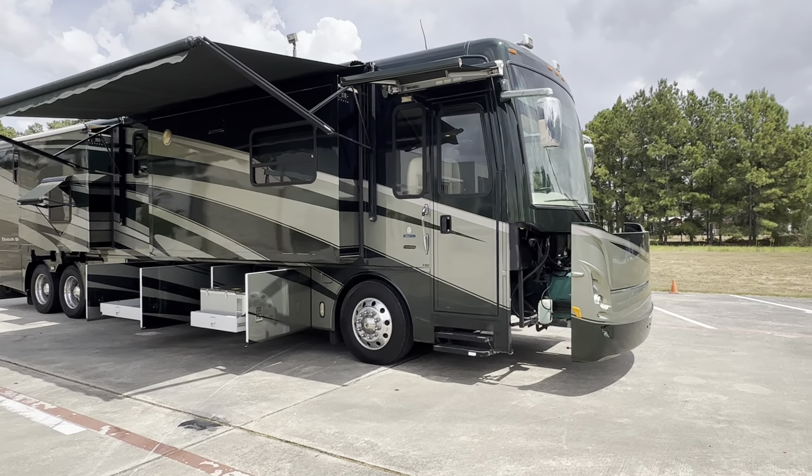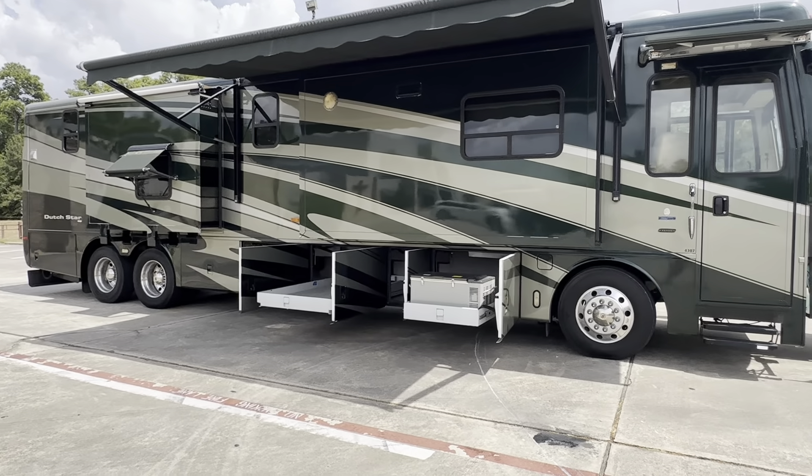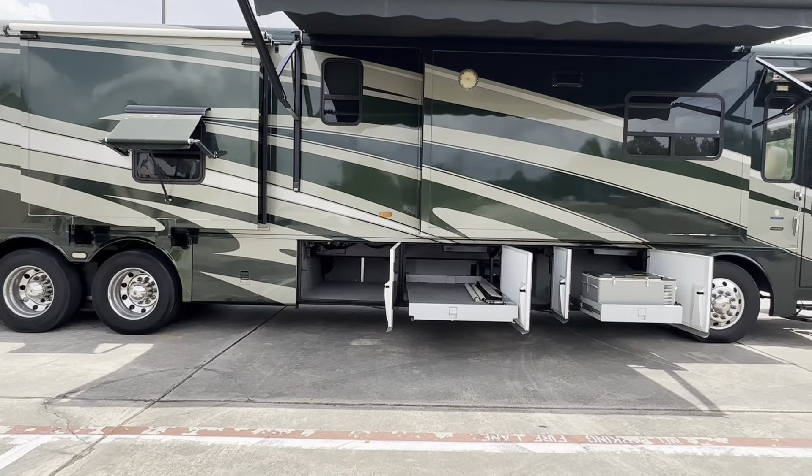Hey everybody, today we have a 2007 Newmar Dutch Star 4307, bath and a half. It's only got 16,000 miles. It's sitting on a Spartan chassis.